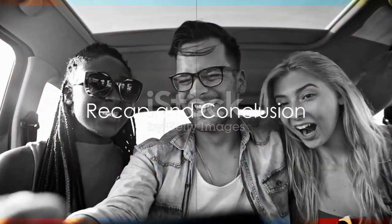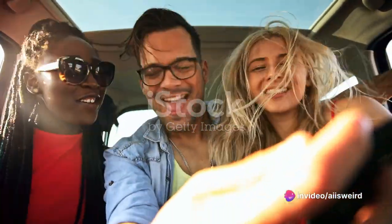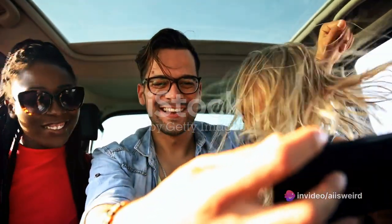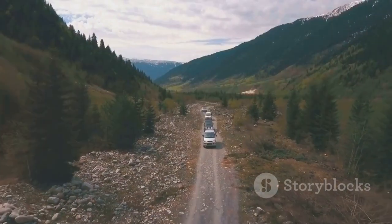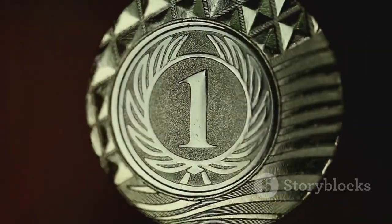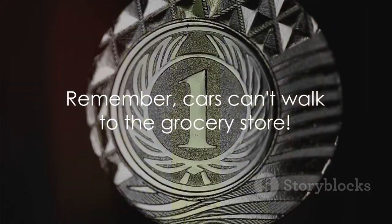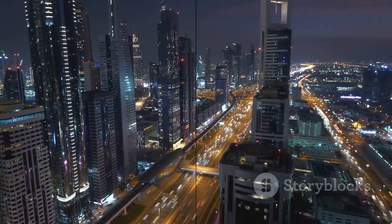So there you have it, folks — the top 10 cars that will make you forget about having legs. From the energy-efficient dynamo at number 10 to the speed demon that claimed our number 9 spot, we cruised through the versatile trio at 8, 7, and 6, before revving into our top 5. Let's not forget the high-performance duo at 3 and 2, and of course, our ultimate champion — the unparalleled number 1. Remember, no matter how cool these cars are, they still can't walk to the grocery store. Drive safe and keep having fun on four wheels.